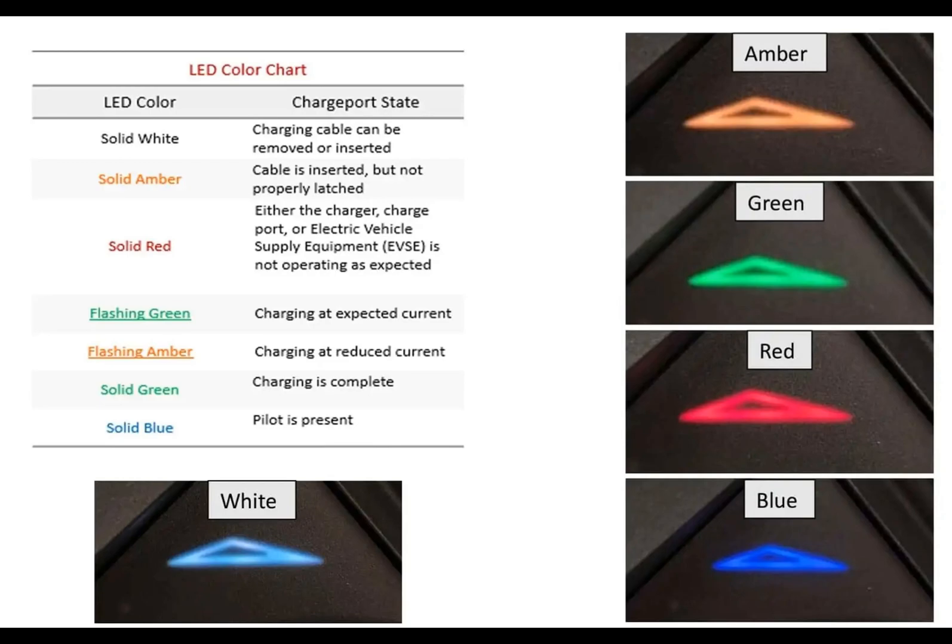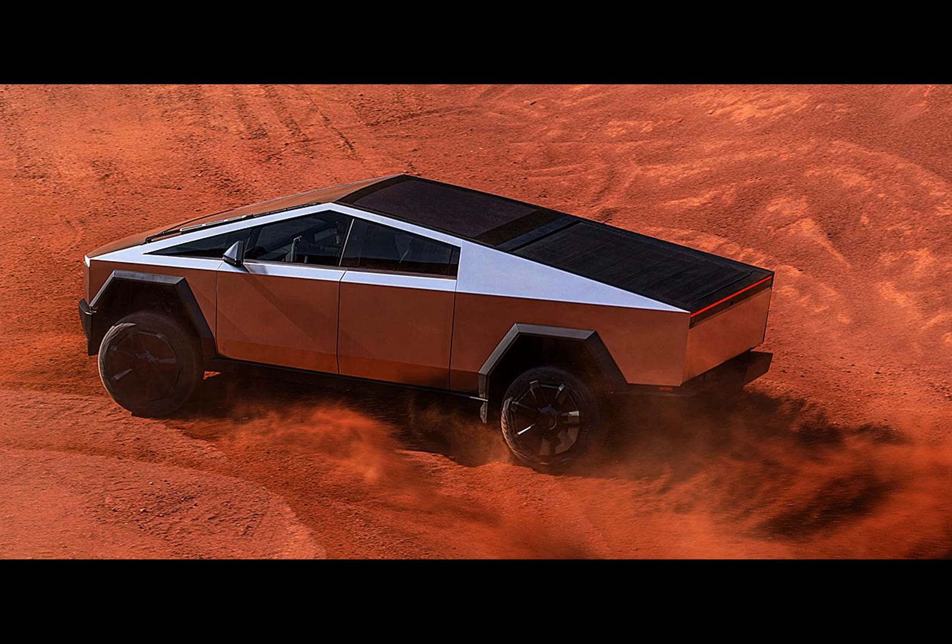One quirky detail about the Cybertruck's design revealed in the documents concerns its charging port. Situated on the rear left fender, the charging port features an eye-catching and functional touch: a colorful indicator in the shape of the Cybertruck displaying its state of charge.